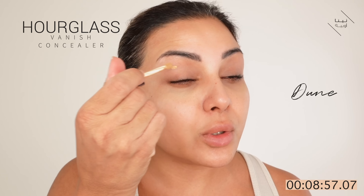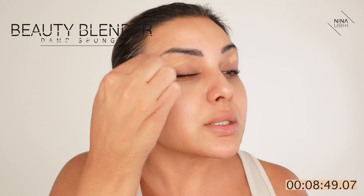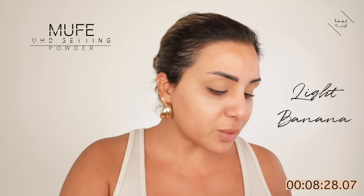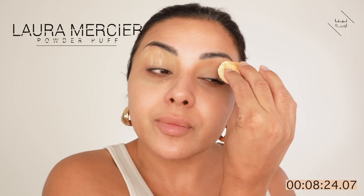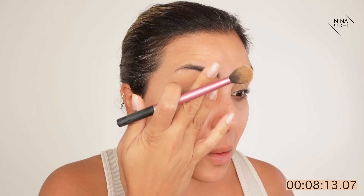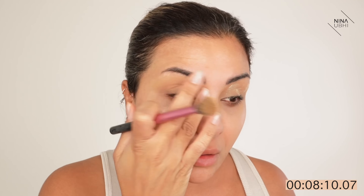I'm going to use my Hourglass Dune Concealer. I've got a couple of new things I'm trying today and I'm excited to see whether they'll end up fitting into my quick makeup stash — you know, the makeup you use when you don't have time, the multitasking stuff. Now let's set this with my setting powder, which is my Ultra HD from Makeup Forever.